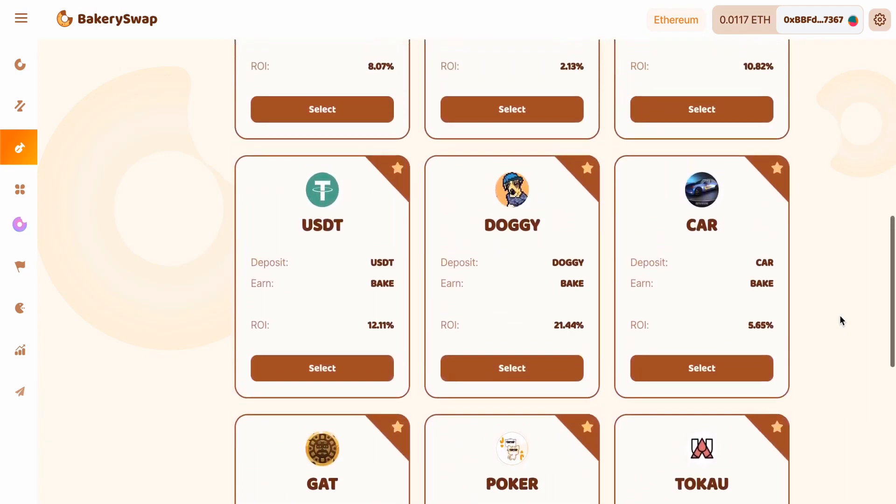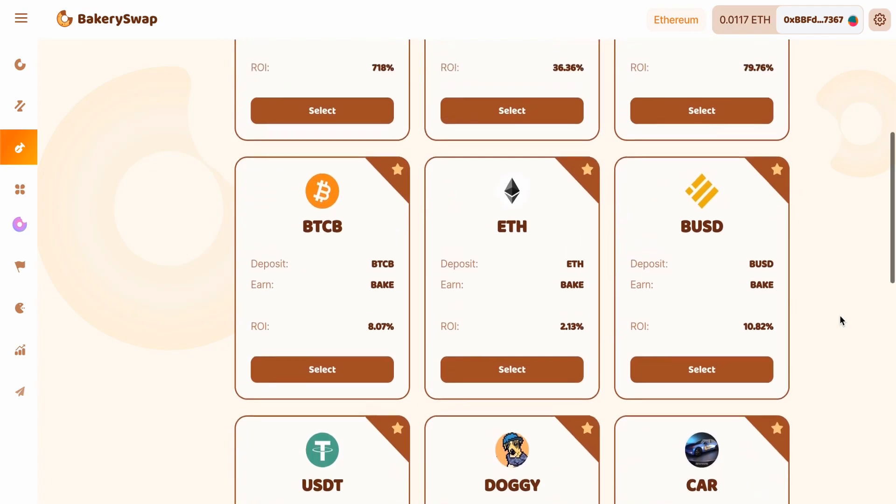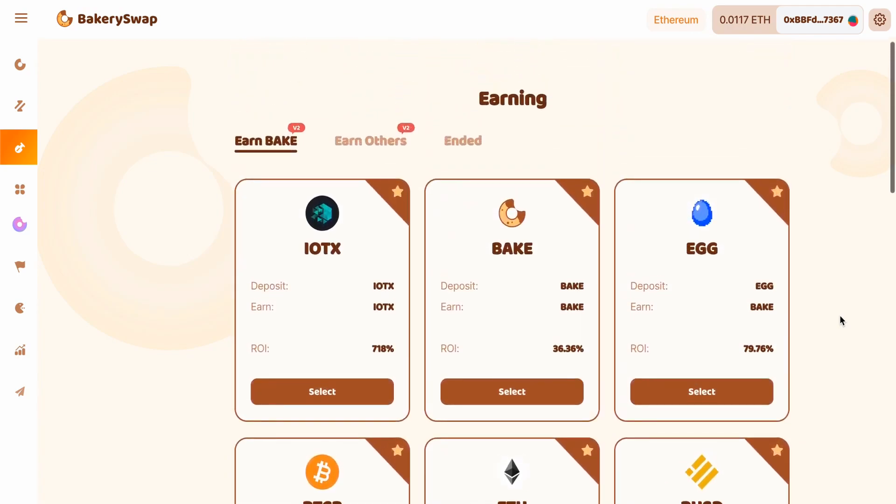I'm primarily interested in the IoTeX staking offer because this offer is the most profitable one. We can earn up to 718% a year — that's an incredibly profitable rate. The platform gives that percentage when staking to get their share of glory.